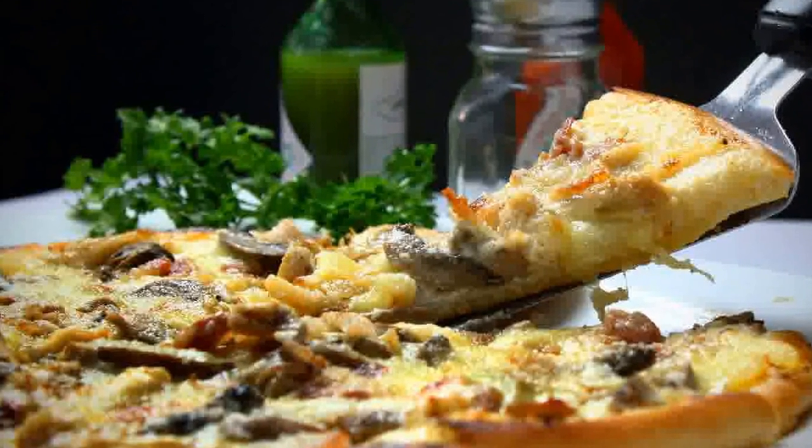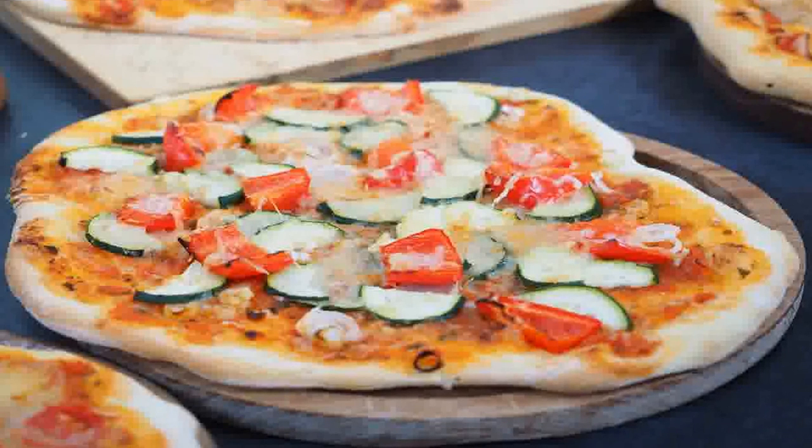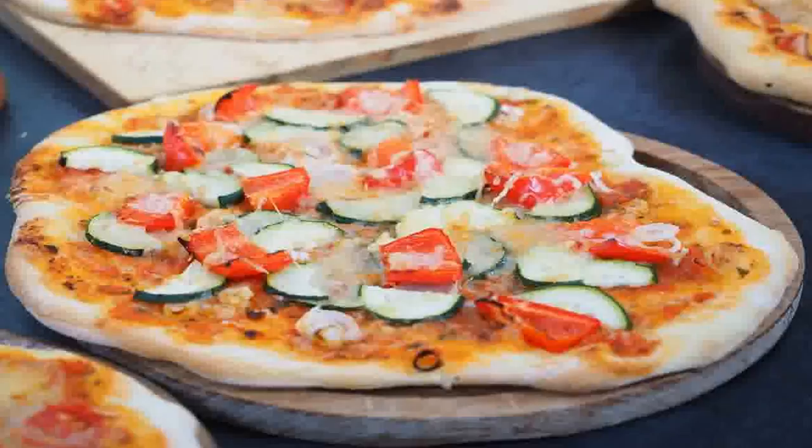Ovens made of clay and various refractory materials are prone to cracking, which affects performance over time. Our stainless steel construction will not crack, meaning no loss in performance, with the added advantage of being totally resistant to harsh weather elements typical in Britain.